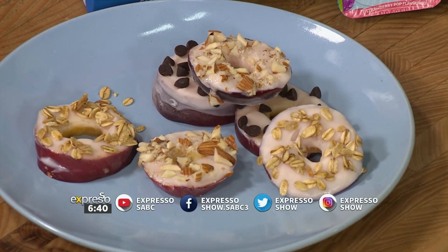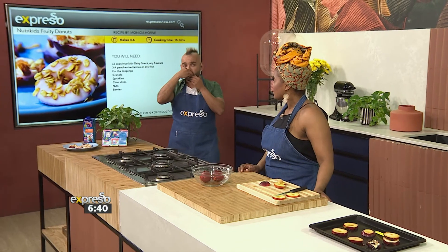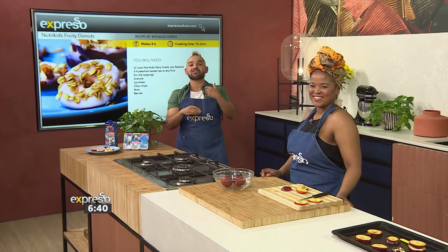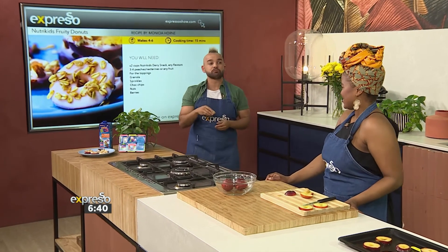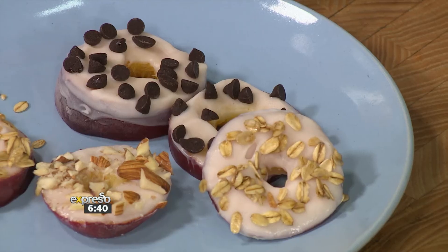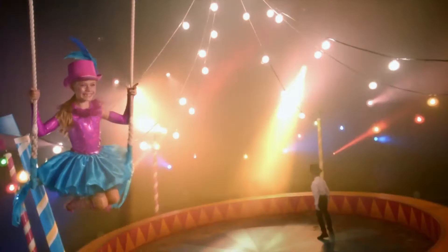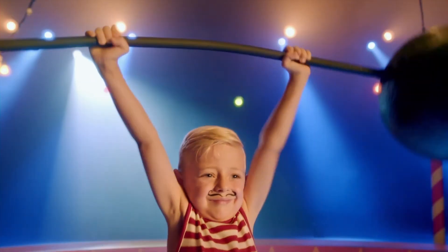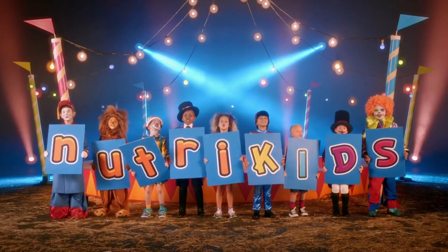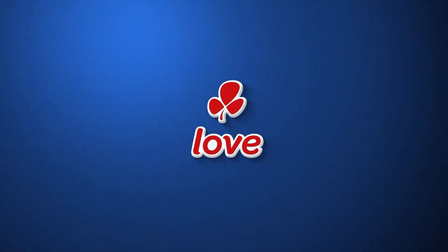Can I go for one? Please go ahead — this is the best! It's a yes from me. NutriKids is what we need to help us get strong. NutriKids — great for mom, great for kids. Made with love by Clover.